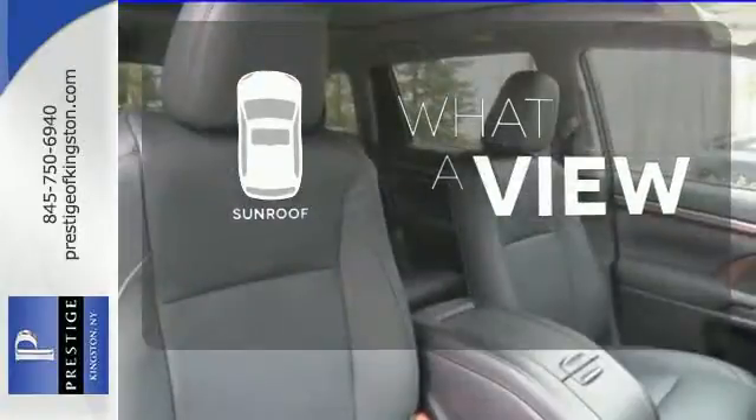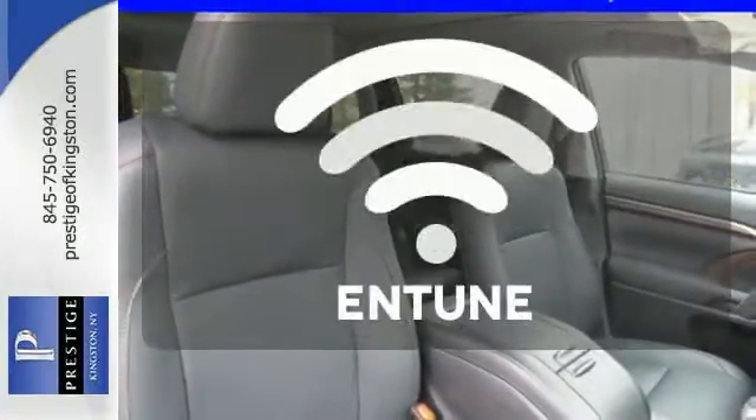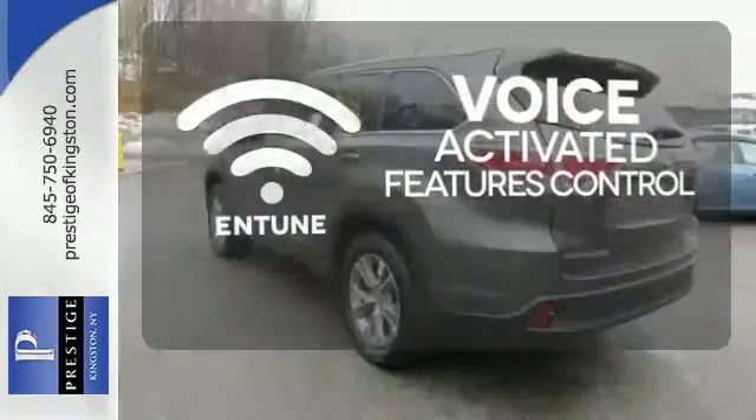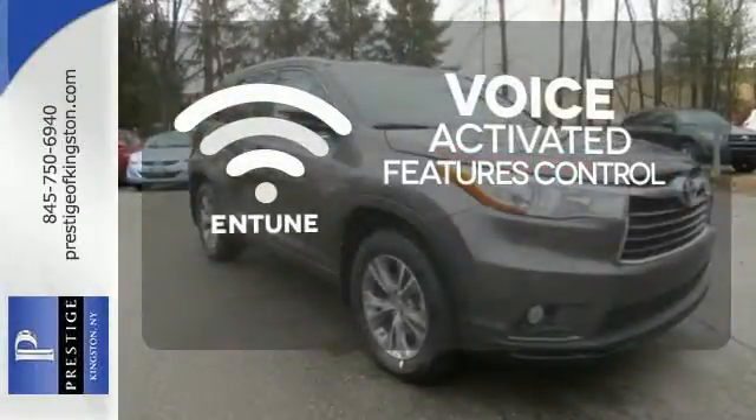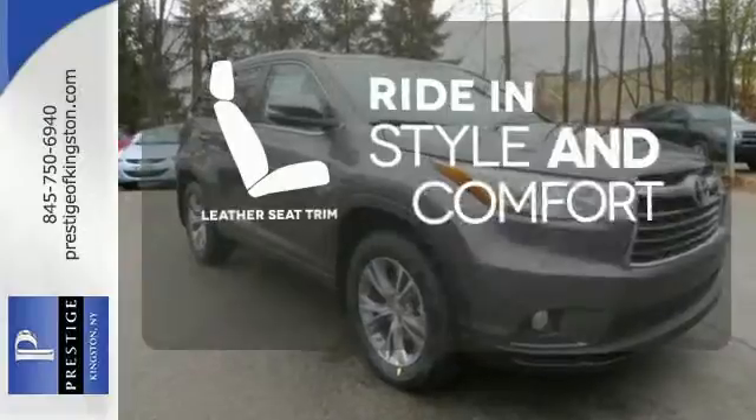The sunroof gives you fresh air for your drive. Streamline your smartphone and digital media devices with the attractively and seamlessly integrated Entune. Ride in style and comfort with leather seat trim.